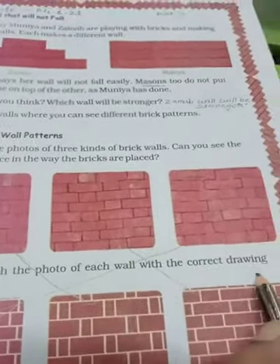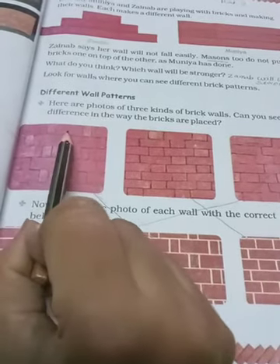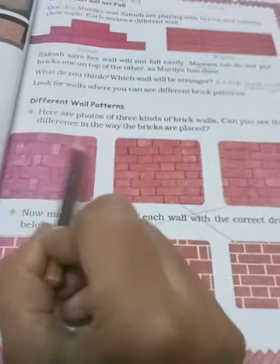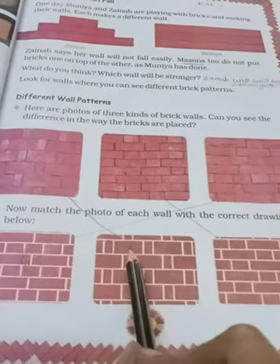Now match the photos of each wall with the correct drawing below. Yahan par niche drawing bhi di gayi hai, inhi wall patterns ki aap match karo. Pehli photo mein aap dekh rahe ho ki ek badi ite hai, uske baad small size ite hai, then again big brick, small brick — so we match this. Yahan par bhi small size brick lagi hui hai, isliye first we match this.